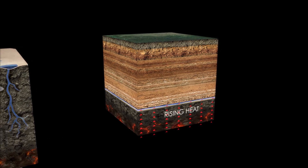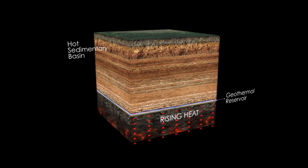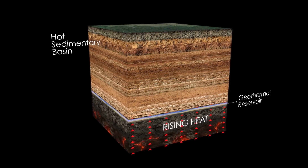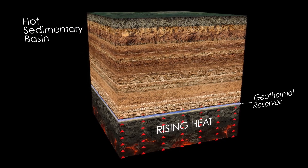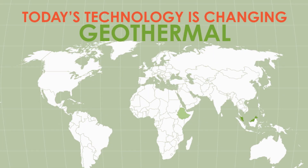However, today's technology is changing that. In Saskatchewan, DEEP is using existing technology to develop a new geothermal resource in a hot sedimentary basin at a depth of 3.5 kilometers. The resource is a permeable sandstone saturated with fluid that is naturally heated at that depth from the rocks below.